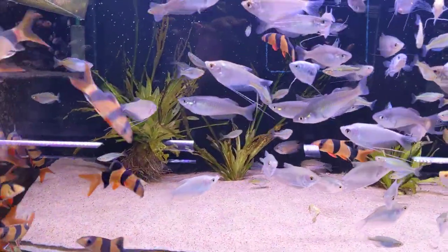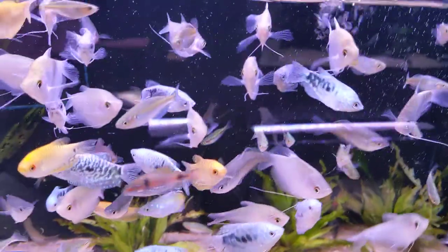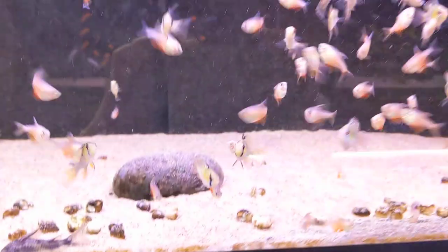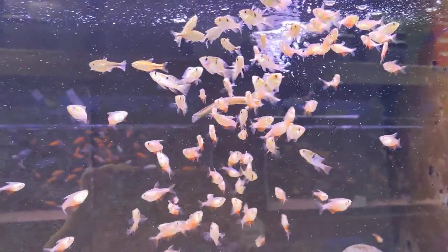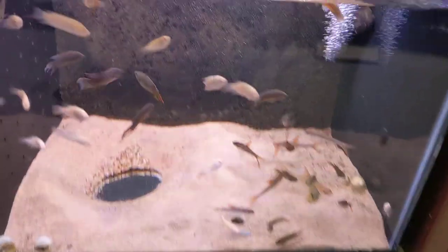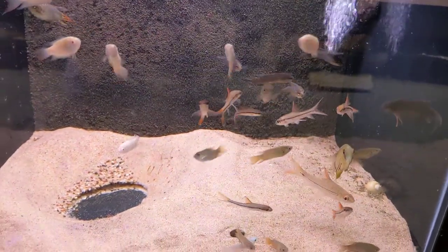We also have moonlight gouramis in this tank — there they are right there. Here we have German blue balloon rams and von Rio tetras. In this tank we have our red bala sharks and an assortment of paradise gouramis.